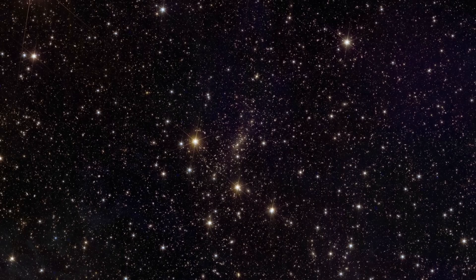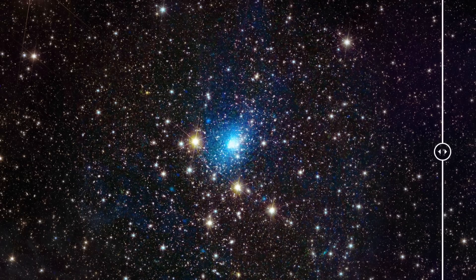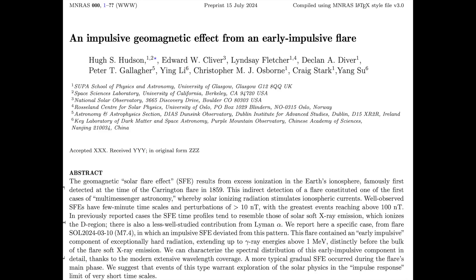First up in the articles today is Abel 2390. We take a visual light image of the cluster and add the XMM Newton X-ray view, showing superheated gas in the region. It always shows what our eyes can't see — in this case, a dense and active core with a fainter halo around the group.